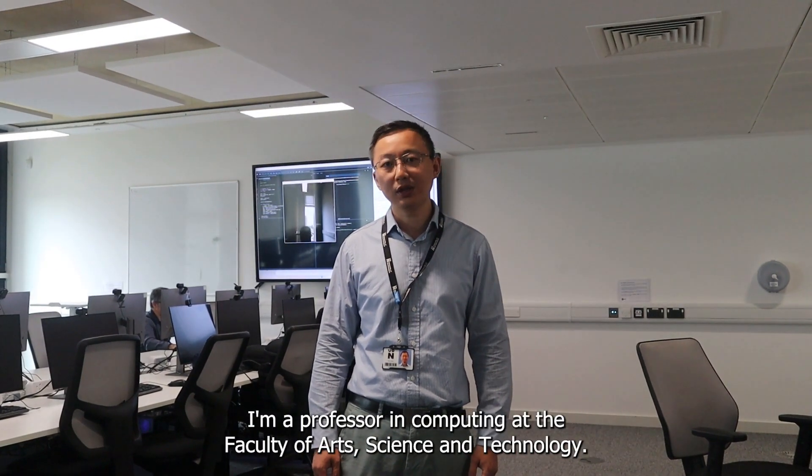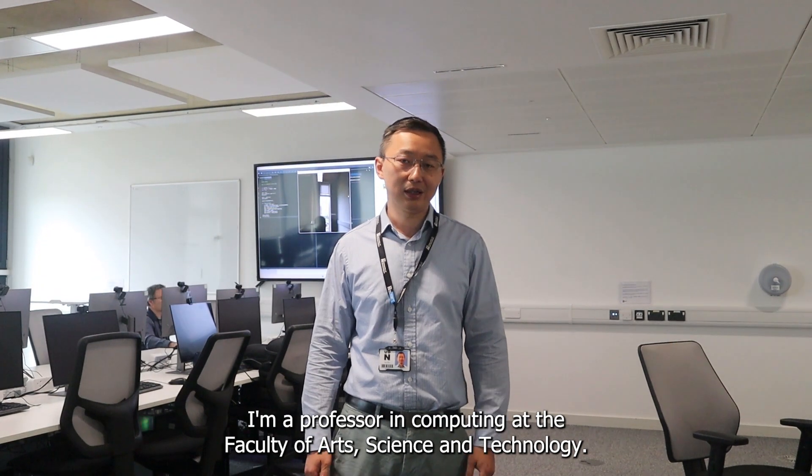Hello, I'm Professor Mumu. I'm a professor in computing at the Faculty of Arts, Science, and Technology.